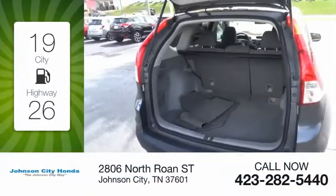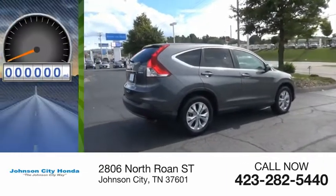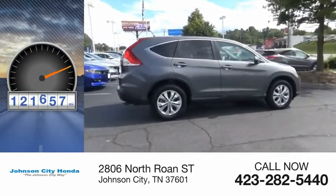Great fuel efficiency saves you money by requiring fewer trips to the gas station. This vehicle has less than 125,000 miles.